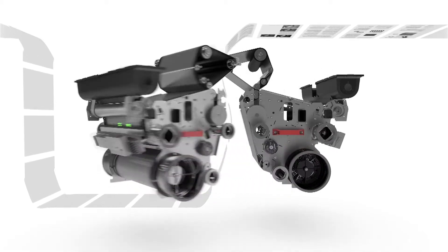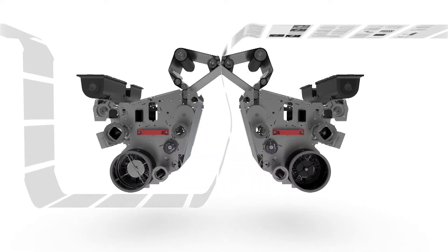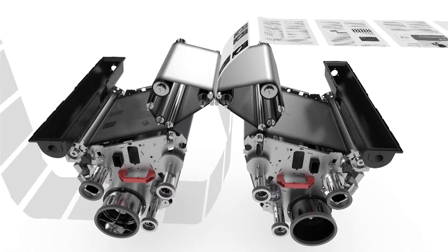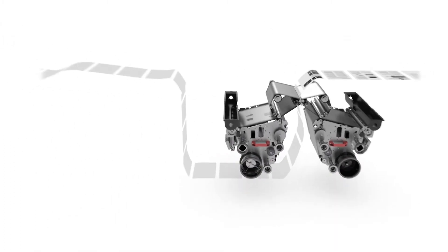Gemini technology consists of two print engines that are mirrored. Both sides of a sheet are printed simultaneously. The result is a perfect print with perfect front and back registration.